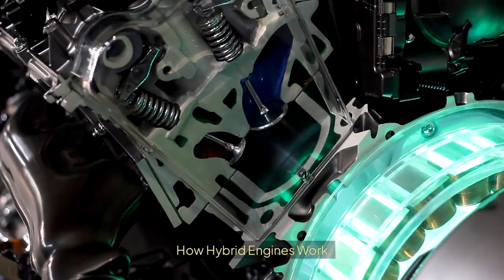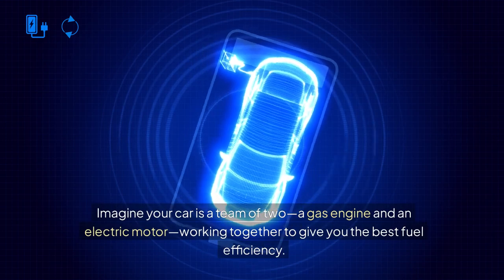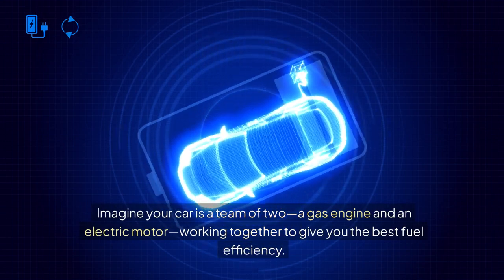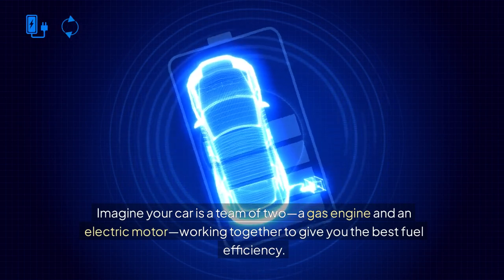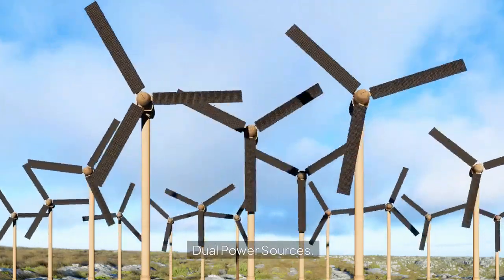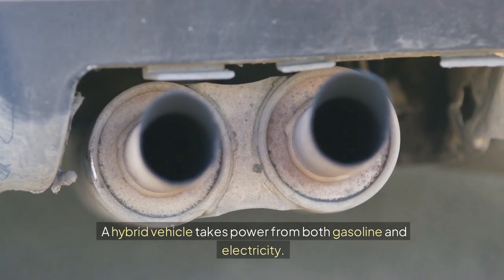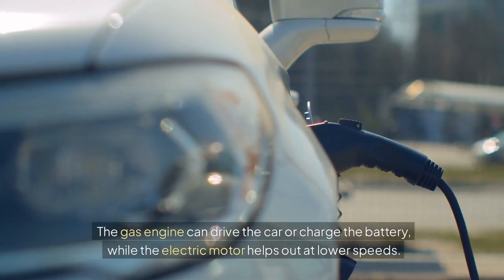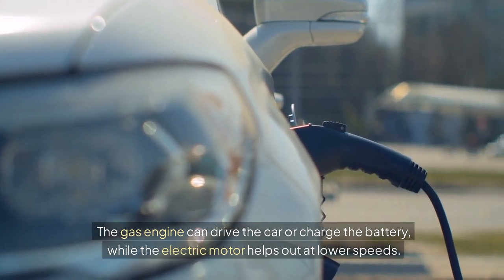How Hybrid Engines Work. Hybrid engines are fascinating because they use both an internal combustion engine and an electric motor. Imagine your car is a team of two — a gas engine and an electric motor — working together to give you the best fuel efficiency. A hybrid vehicle takes power from both gasoline and electricity. The gas engine can drive the car or charge the battery, while the electric motor helps out at lower speeds.